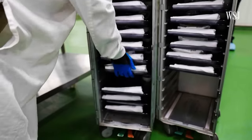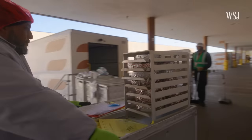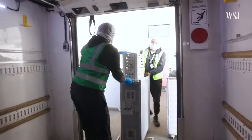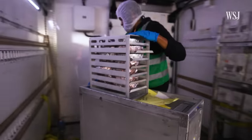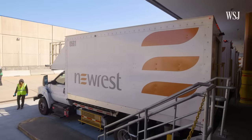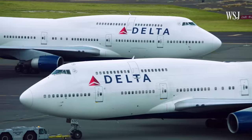Once the meals are packed into the clean carts, they're held in a refrigerated holding space until loaded into insulated trucks for final transport. Trucks are coming in and out to and from aircraft all day, every day. Loads start at 4 a.m. and end at 9:30 p.m., with their final destination being some 350 flights a day, where hot meals are heated up in flight.